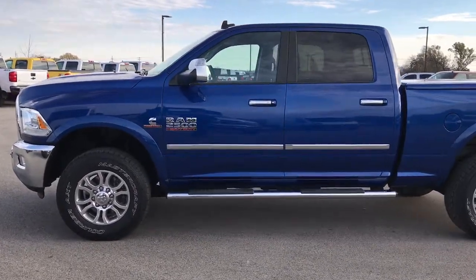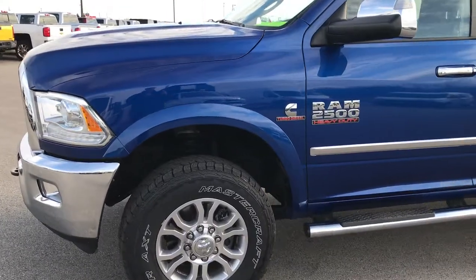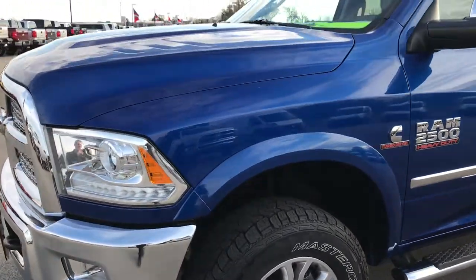This is stock number 9290. We are here at Summit Automotive in Fond du Lac, Wisconsin, your new and used Ram Heavy Duty Headquarters.